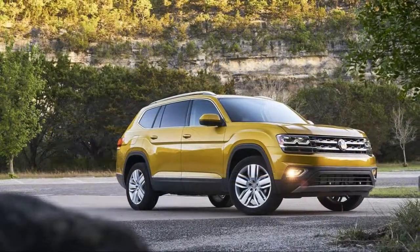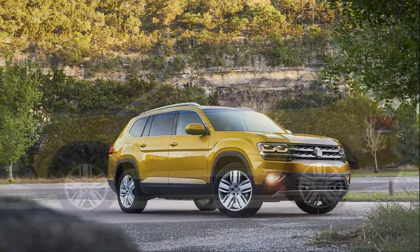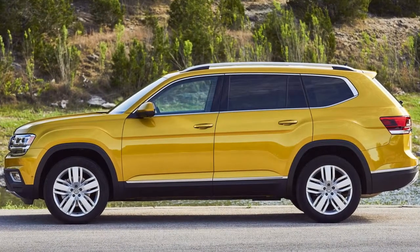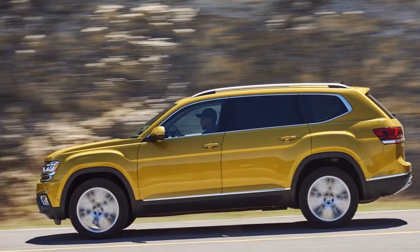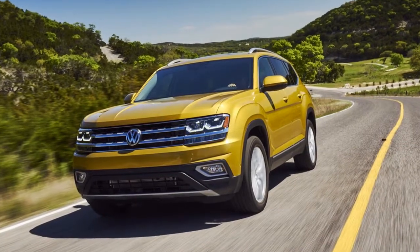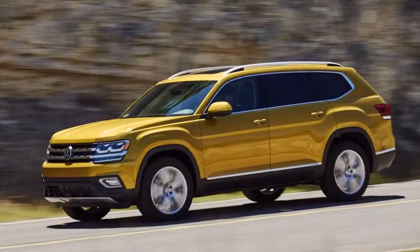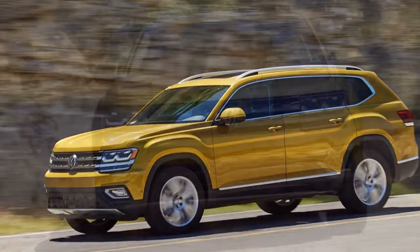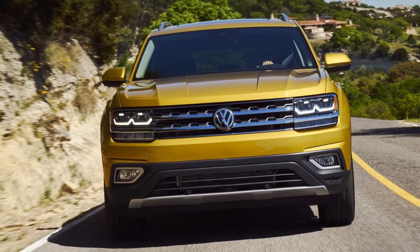A car for the people, specifically Americans, needs to be big and relatively affordable. The 2018 Volkswagen Atlas nails those two bullet points, offering seats for up to seven passengers at a starting price of $31,245. Meeting that basic criteria means that VW probably has a sales success on its hands.